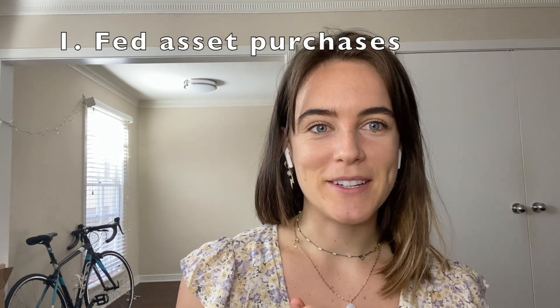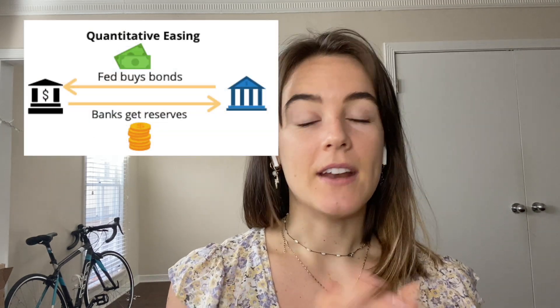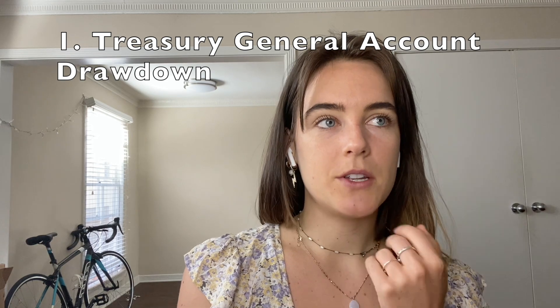Reserves are electronic cash balances created in two main ways I'll talk about. First, Fed asset purchases: the Fed bought a lot of bonds during the pandemic to keep the markets alive. When the Fed buys treasuries, they swap reserves for that asset — the bank gets the reserves, the Fed gets the asset. That creates reserves in the system.